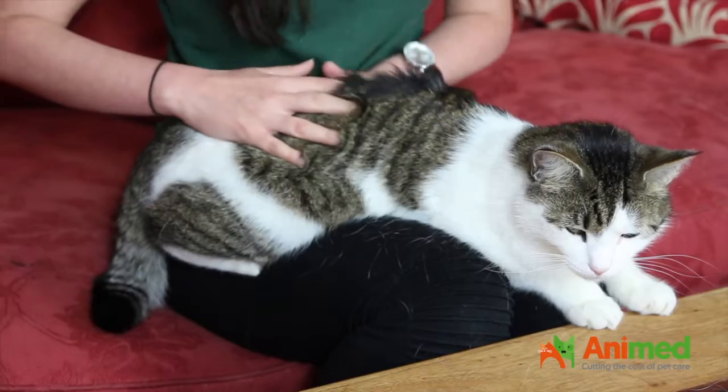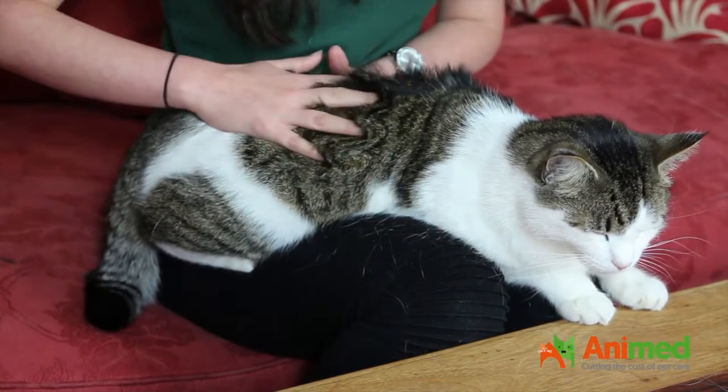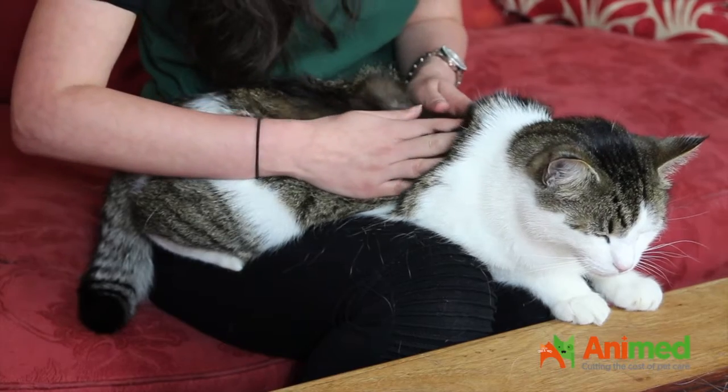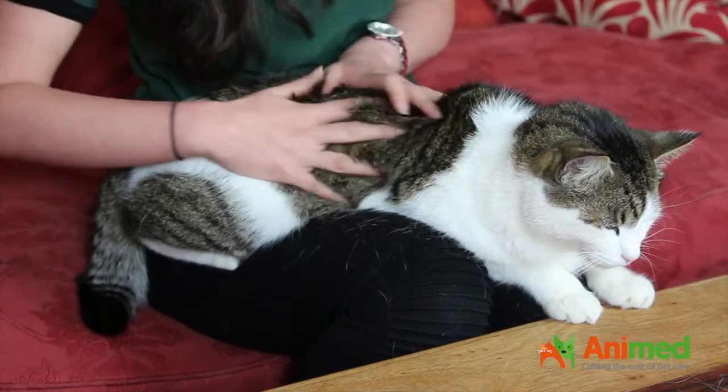The way to do it is to make sure that he's nice and comfortable, and then you just nicely run your fingers through his coat in the opposite direction of the hair growth, just like this. Make sure that you're actually looking at the skin, and you can do it quite slowly just to make sure you're not missing anything.